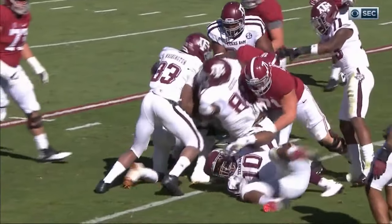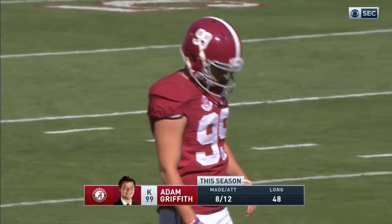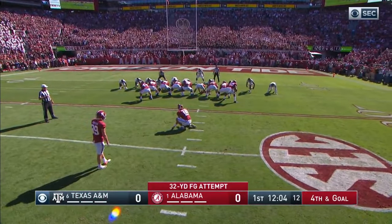That brings on Adam Griffith to try the three-pointer for the year. You see 8 of 12 with a long of 48. Cooper Bateman is the holder. 32 yards.